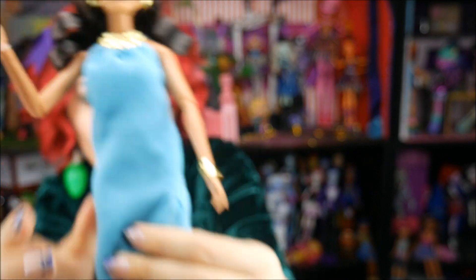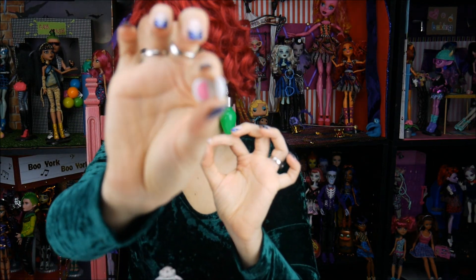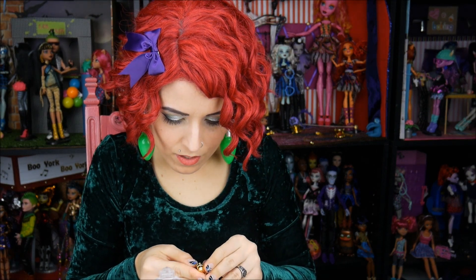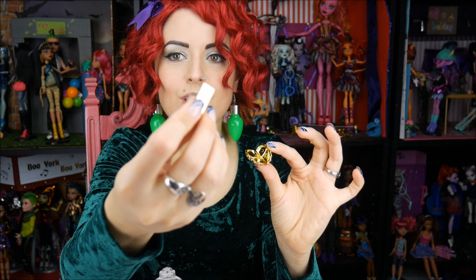As for accessories, she comes with a tiny pink compact — I guess just for blush, not foundation. It does close and has like a studded feel to it. She has a gold clutch — and it actually works! Her gold clutch actually opens. The blush doesn't fit inside, but she does come with a gold phone that looks like an iPhone, and it says 'Barbie.'